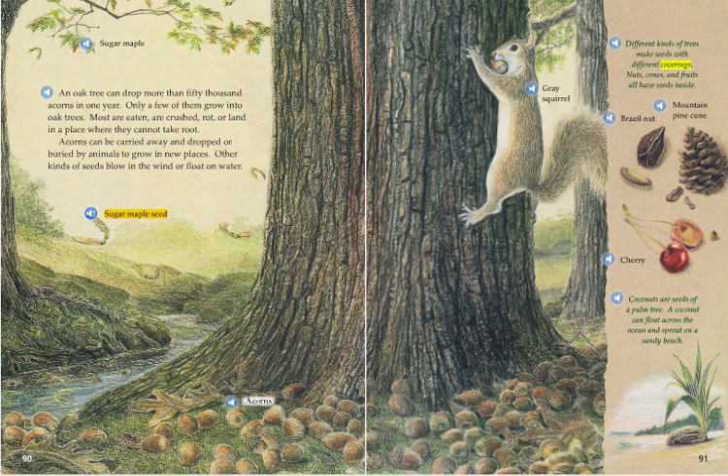Different kinds of trees make seeds with different coverings. Nuts, cones, and fruits all have seeds inside. Coconuts are seeds of a palm tree. A coconut can float across the ocean and sprout on a sandy beach.